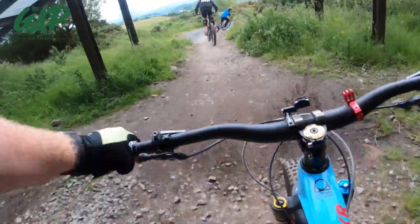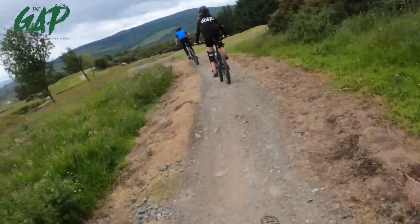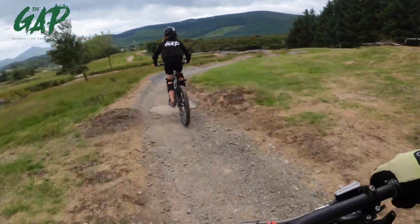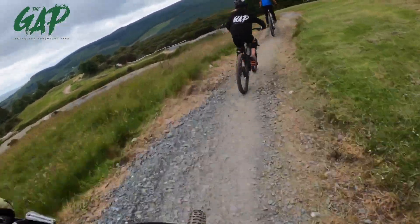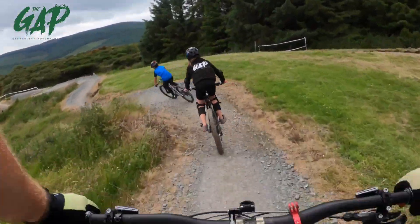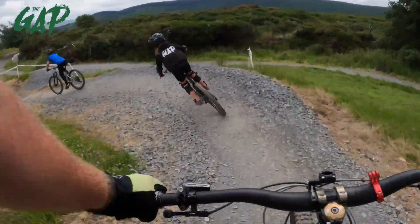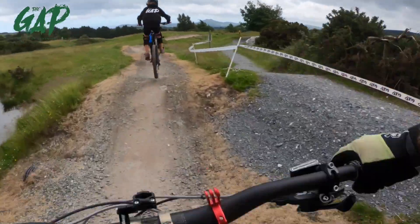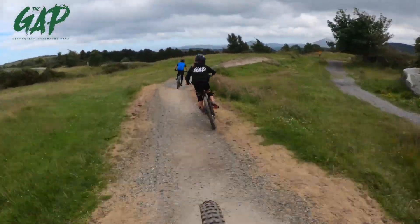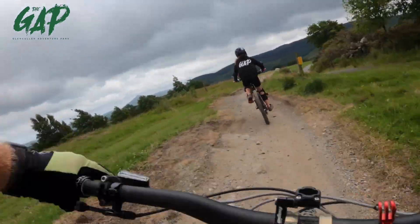A little bit of a rock drop garden thing — not a bother for the two shredders. Loads of rollers and one or two small rock drops. Killian getting the whip out and they like this jump coming up there — it's pretty. More rollers than jumps, but yeah, fun for the beginners.